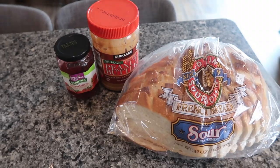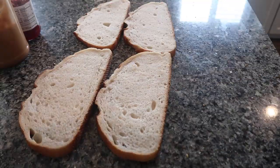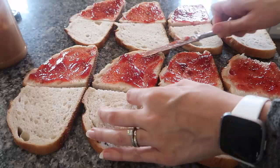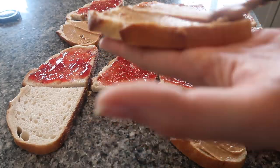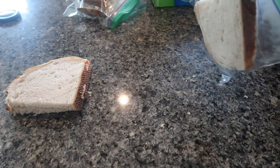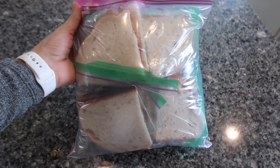I also decided to make some peanut butter and jelly sandwiches for my kids to make preparing meals for them easier as well. I used some organic jelly from Meijer and some organic peanut butter from Costco on sourdough bread, and again placed those in individual sandwich bags and in a bigger gallon size bag to put in the deep freezer.